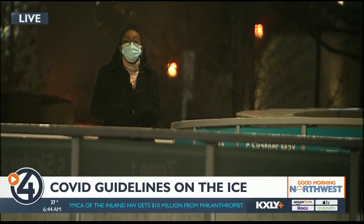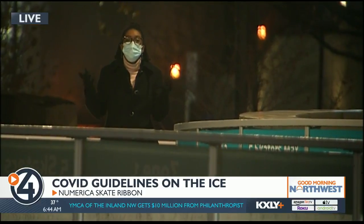One of the biggest changes here is that everyone is split up into 10 zones on the Skate Ribbon. Also, masks and gloves are required, but that's something that's really going to affect your skating.